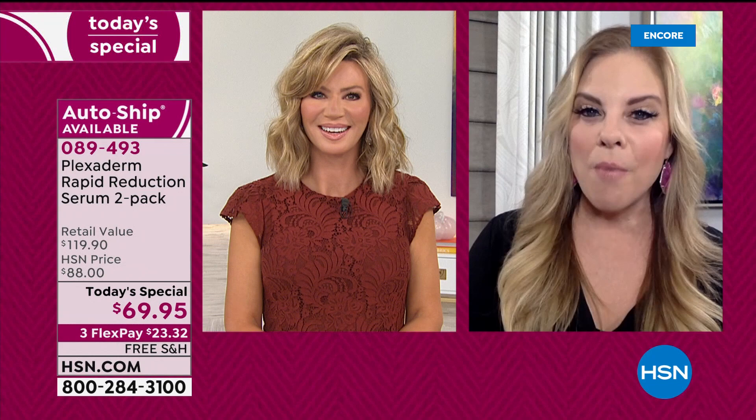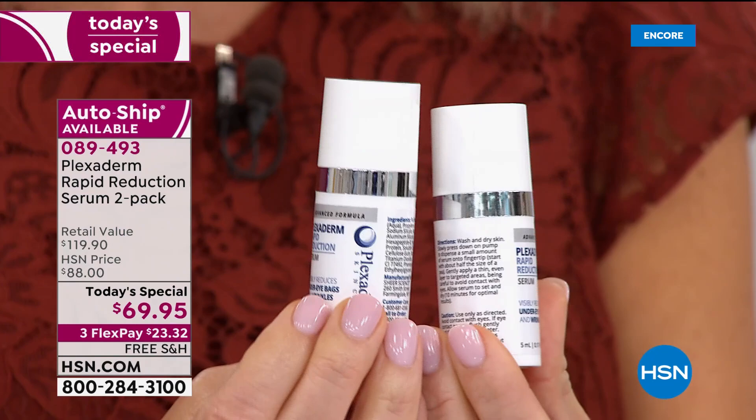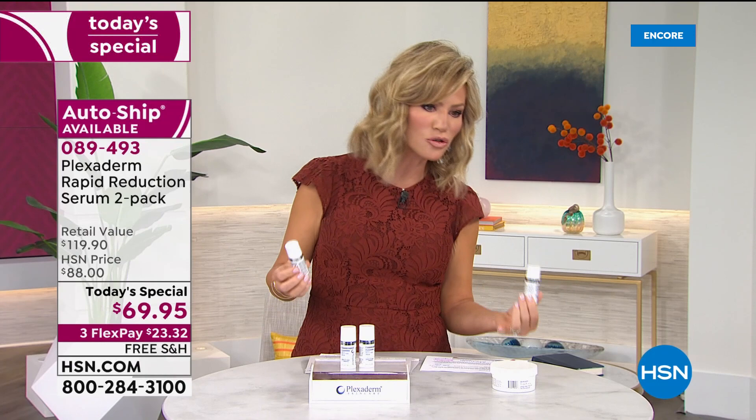Plexiderm has had a faithful following because of the results. It works in 10 minutes and has for many years. Now more than ever, with beauty solutions done in the comfort and safety of our own home, we're earning a faithful new following. We're behind the mask, and everyone's looking at your eyes. Your eyes are really saying a lot about you right now — they could be saying you're tired, you're stressed. Don't you want your eyes to be nice and smooth? We're going to show you live in our studio how well this works.